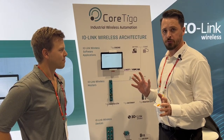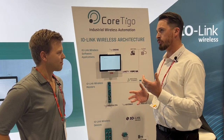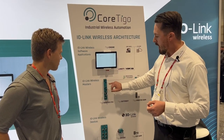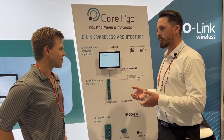We guarantee the transfer of the data, so it's not going to drop packets like you typically have with Wi-Fi or some of the other wireless applications today. This is our master that's talking Ethernet IP back to your Rockwell PLC, and then speaking wirelessly out to up to 16 devices.